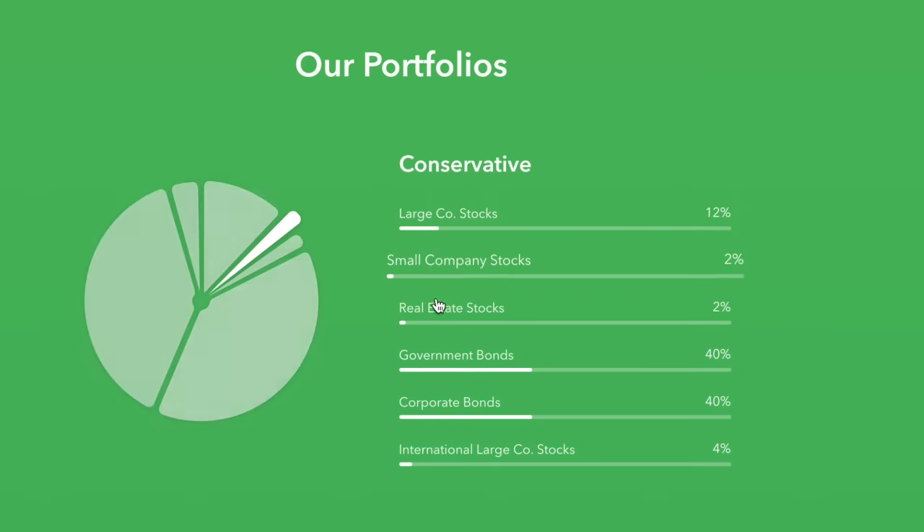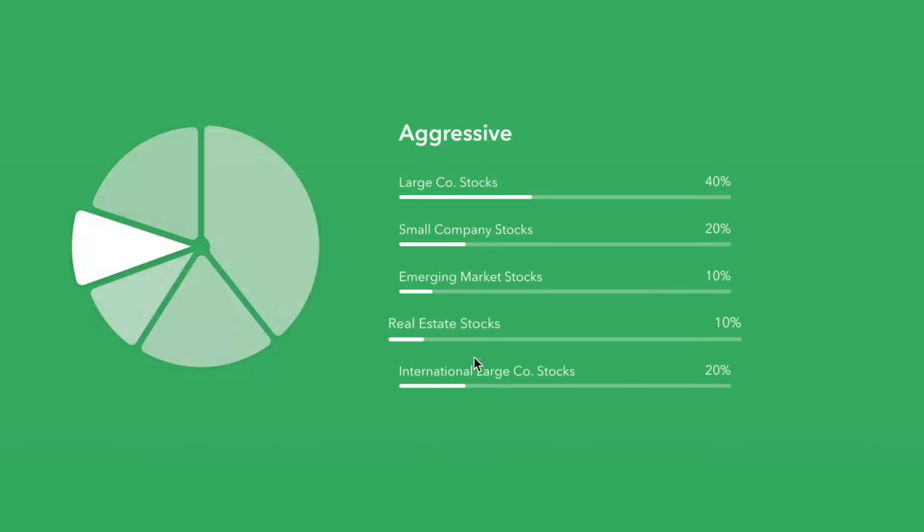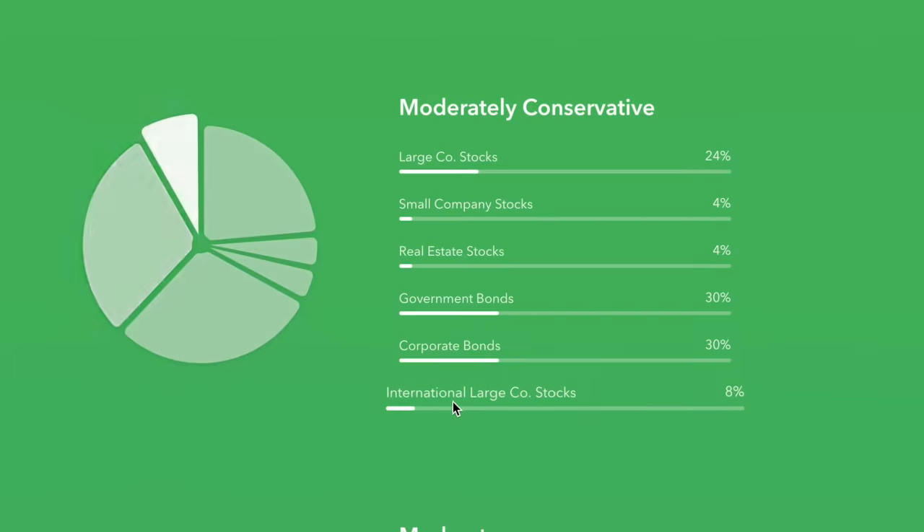A robo-advisor is exactly what the name alludes to — it's basically an automated software that picks your investments for you based on a small subset of questions that you answer depending on how long you want to invest your money. If you need your money in five years and just want moderate low-risk growth, they've got a predetermined fund for you. Or if you want high growth potential and don't intend to touch your money for over 20 years, they have another fund for you. So depending on your answers, they'll match you with a fund that aligns to your goals all without ever speaking to a financial advisor. In terms of simplicity, it's very easy to do and takes a lot of the guesswork out of investing.